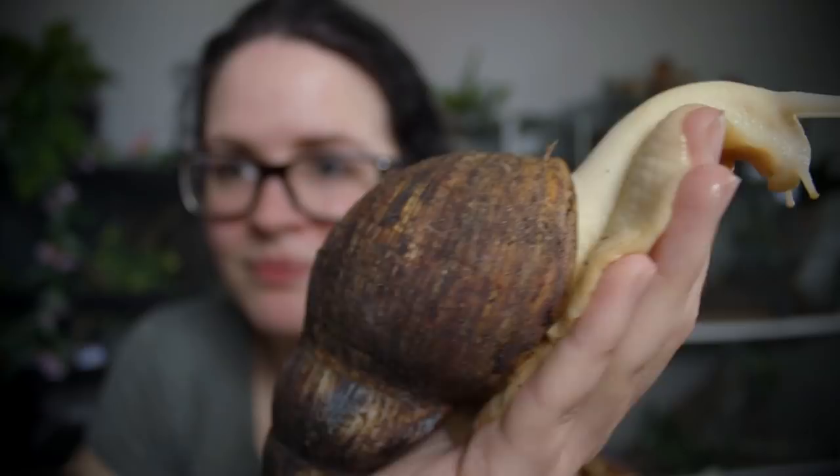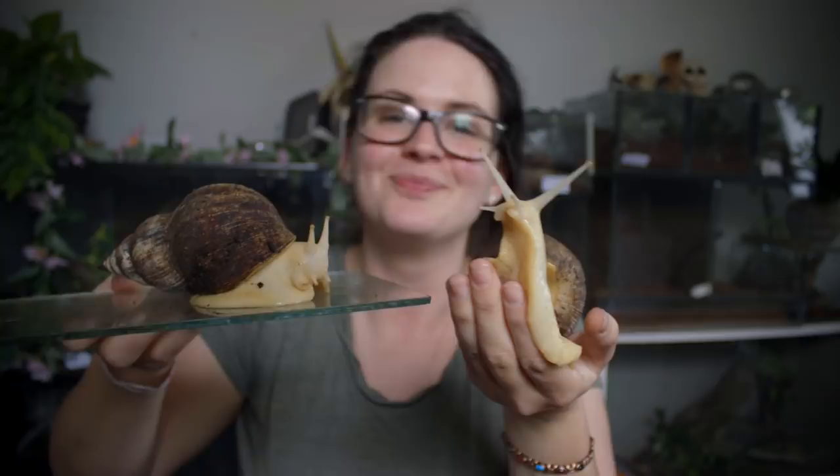I have another one here — he's a bit more shy but as you can see he's coming out of his shell. These guys do grow pretty big; this one isn't fully grown yet. Usually the shell will be around 20 centimeters, so that's going to be quite a big snail.